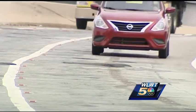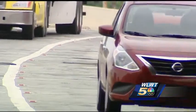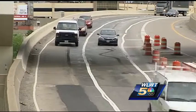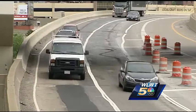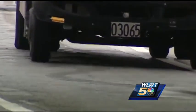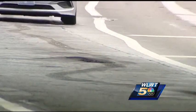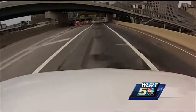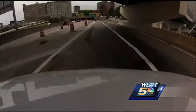Most drivers will tell you a short stretch of the right lane has been a mess for months. But now that orange barrels line the 3rd Street exit, what's normally the fast lane on 71 south is going to take something major to get that fixed.